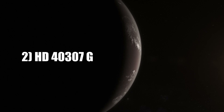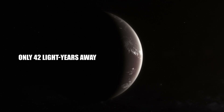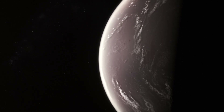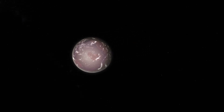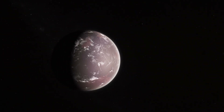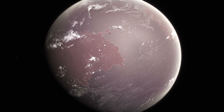Number 2: HD 40307G is a potentially habitable exoplanet located in our stellar neighborhood, only 42 light-years away. It has a similar mass and size to Earth and orbits squarely in the star's habitable zone. This means that the atmospheric conditions could be similar to those on Earth and that it could potentially have liquid water on its surface. Its tightly orbiting star makes it a great candidate for further analysis to determine if it has an atmosphere and surface water, putting it high on the list of potentially habitable exoplanets.